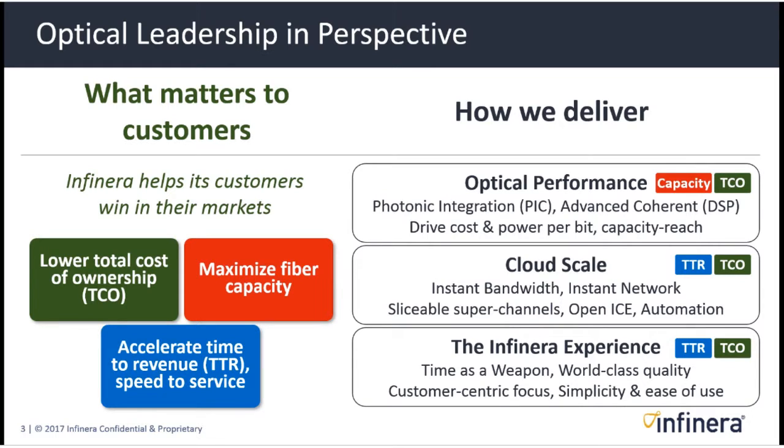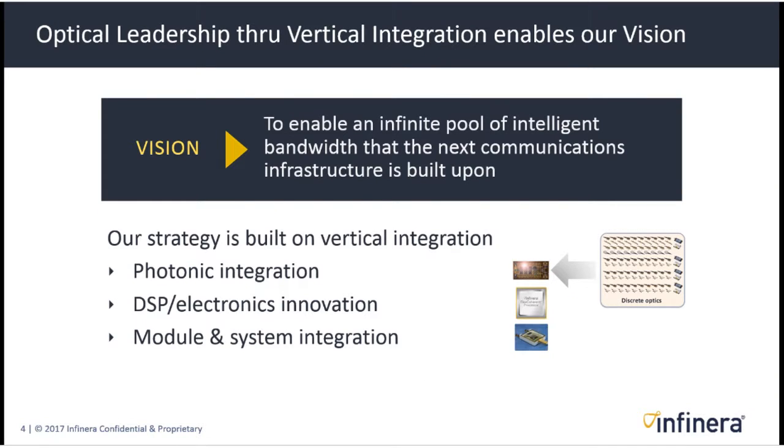We're going to focus on optical leadership and particularly optical performance for the rest of this presentation, but this just puts it in context. Optical leadership is a key part of enabling our vision, and we deliver it through vertical integration. The Infinera vision is to enable an infinite pool of intelligent bandwidth that the next communications infrastructure is built upon, a vision we've been pursuing since the founding of the company.